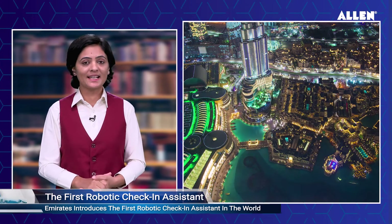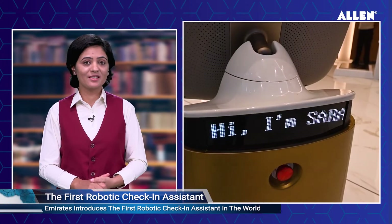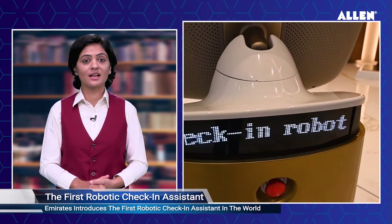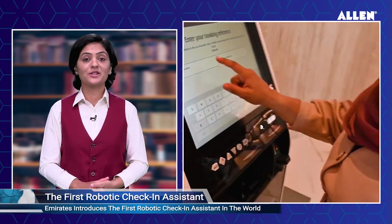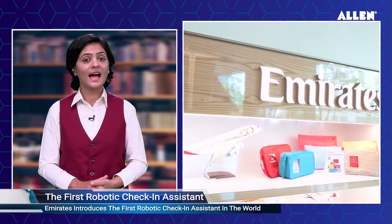Emirates introduces the world's first robotic check-in assistant. The Dubai-based airline Emirates has launched the world's first robotic check-in assistant, featuring Sarah — a portable robotic check-in assistant designed to assist customers with booking their travels, checking in for flights, and dropping off their luggage.